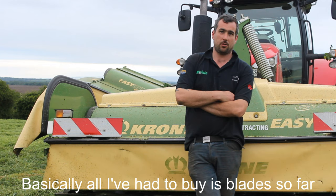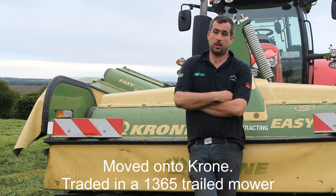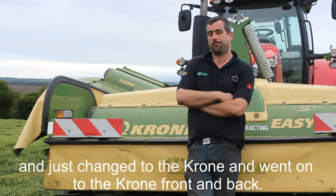Basically nearly all I've ever had to buy is blades so far. A couple of conditioner tines for the older mower, one or two stone guards — that's it. No real parts bought for any of the three mowers yet. I moved on to the Krone and traded in — it was a 1365 trail — and changed to the Krone front and back.